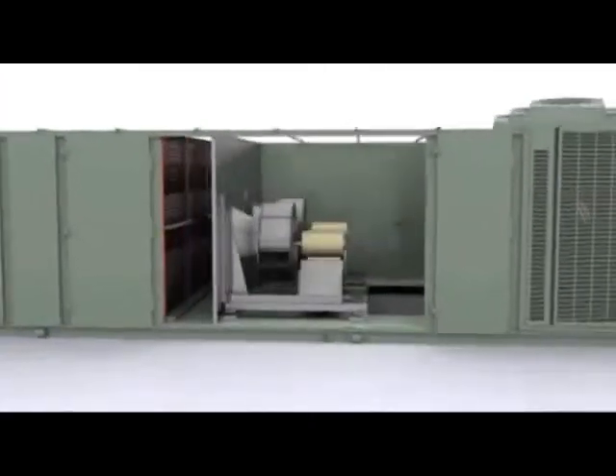Trane IntelliPak rooftop units: industry-leading efficiency, low cost of ownership, and built to last.